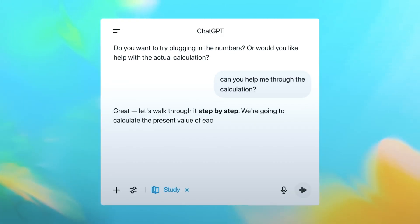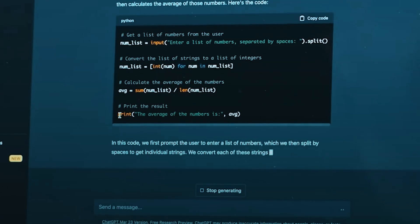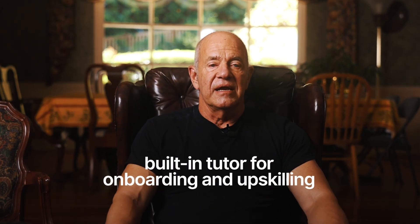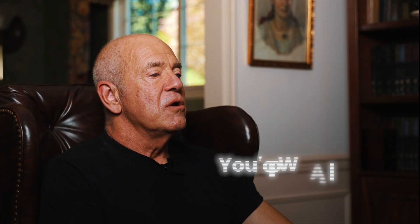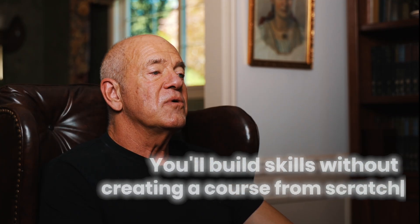Especially useful for STEM, for coding, and for structured problem solving. Why does it matter? If you lead a team, this is a built-in tutor for onboarding and upskilling. Pair it with weekly challenges and a public scoreboard. You'll build skills without creating a course from scratch.